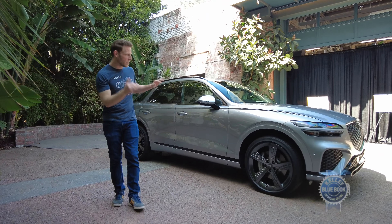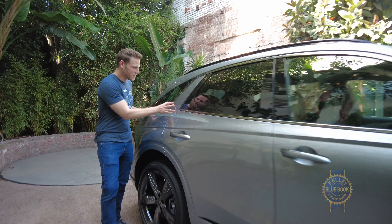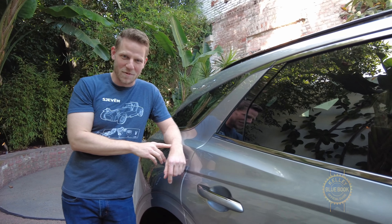I especially like the profile. It's muscular and distinct without being too busy. Can I show you my favorite detail? This little C-pillar treatment right here. Do you guys remember the Grumman X-29 from the 80s? It was a forward-swept wing airplane. That's what that looks like to me. Yes, I am an aviation nerd.